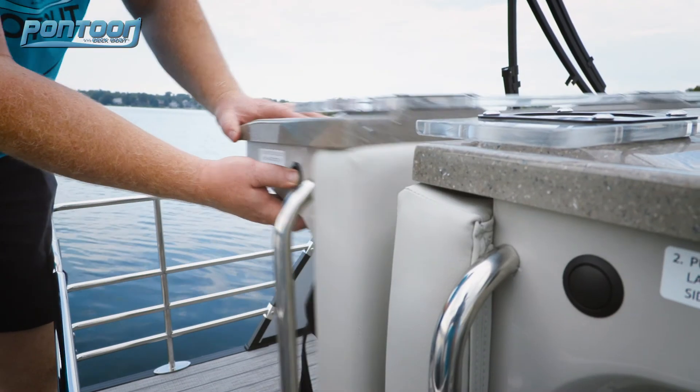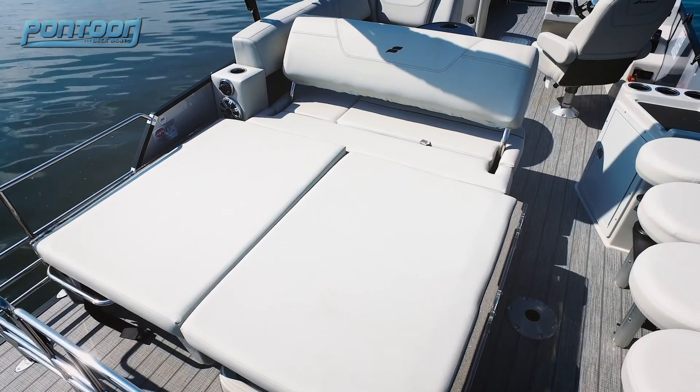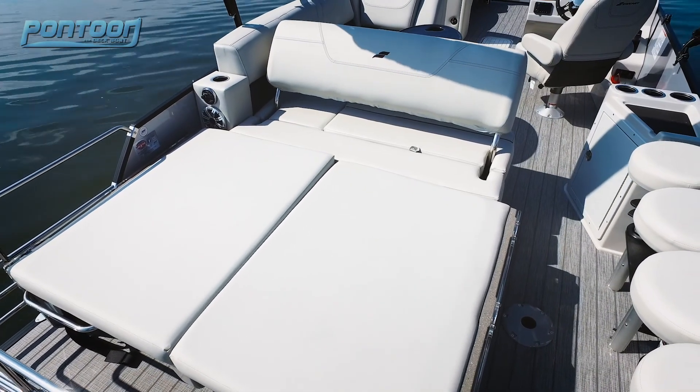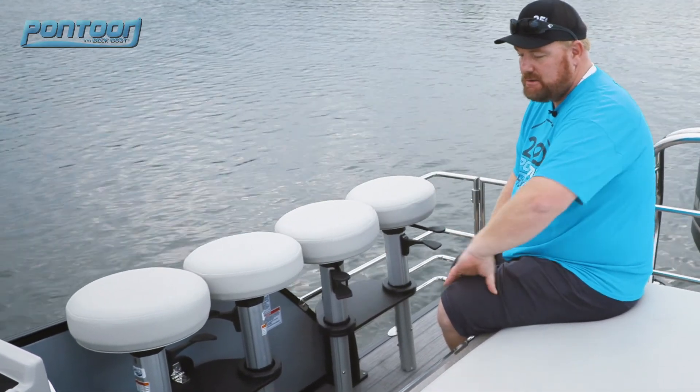With just a push of a button, you now have a full rear-facing lounge. They've really thought of everything — check it out, there's even a storage compartment for your bar stools to get them out of the way when you're not using them.